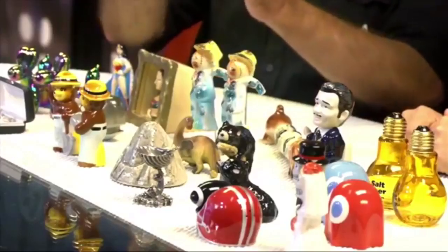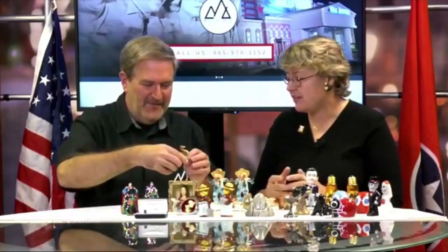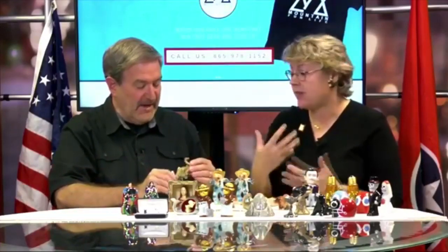My parents had commemorative pilgrim salt and pepper shakers that we only used at Thanksgiving. I don't think we even changed the salt — I think it's the same salt every year. Well, salt doesn't go bad — it's a rock! Now I've also learned today that some of these have three holes and some have two holes. For example, Superman has three holes in his back, Wonder Woman has two holes in her back. An easy way to remember: salt is bad for you, so fewer holes is for salt, more holes is for pepper.